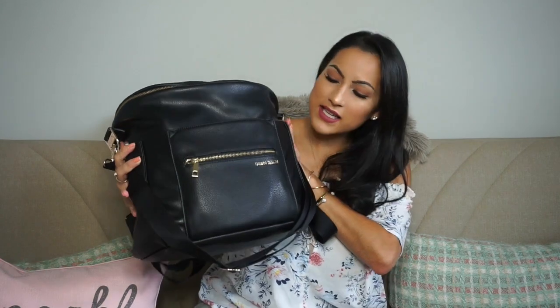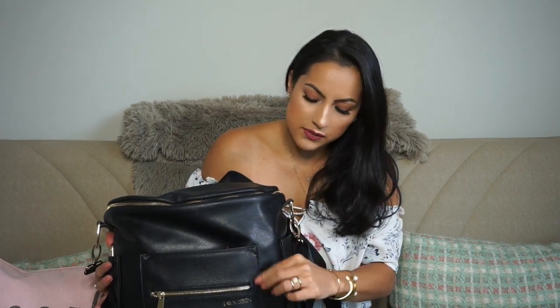Here's my diaper bag. The first thing I'm gonna show you — it is from Fondesign. I found this company on Instagram, it's a mama-owned company and I love that about it. They have different colors: gray, brown, and pink. I was almost going to get the pink but I decided to go with the black one.